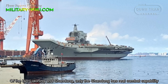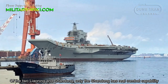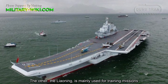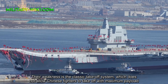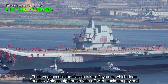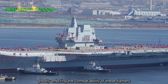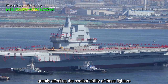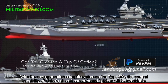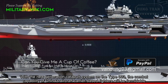Of the two — Liaoning and Shandong — only the Shandong has real combat capability. The Liaoning is mainly used for training missions. Their weakness is the classic ski-jump takeoff system, which does not allow Chinese fighters to take off with maximum payload, greatly affecting their combat ability. With the new generation catapult system on the TAF-003, the combat capability of China's carrier-based fighters will be formidable.